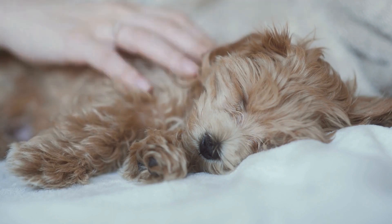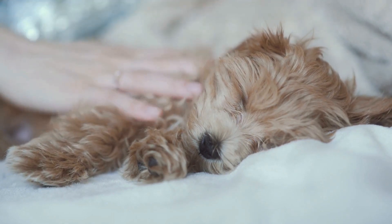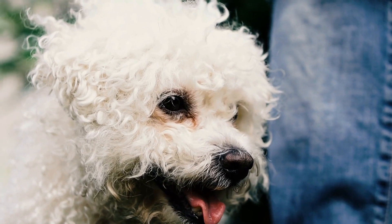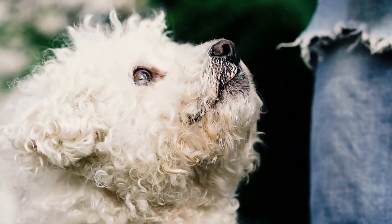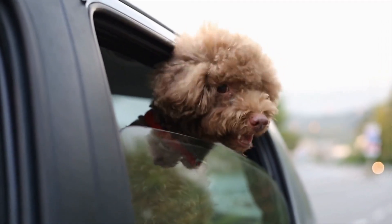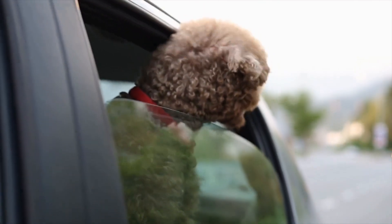Tip 5: Consider a water fountain. Some poodles prefer running water, and a water fountain can be an excellent solution for them. The sound and movement of the flowing water may encourage your pup to drink more frequently. Water fountains come in various sizes and designs, ensuring you can find one that suits your poodle's needs and preferences.